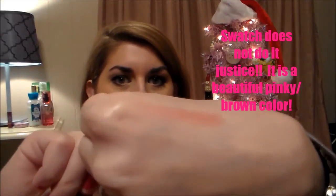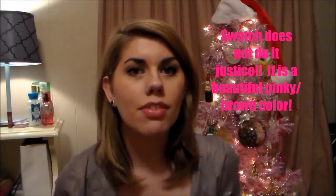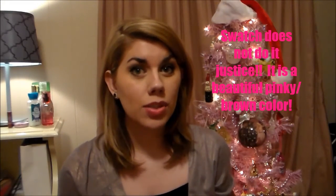Here's a swatch on my hand, and I do have it on right now but I just put it on. I just did a review on another lip product and that product had worn off my lips, so I decided to put this on.